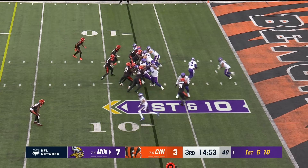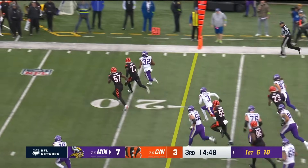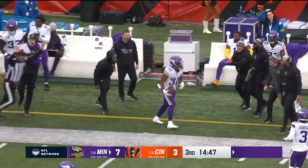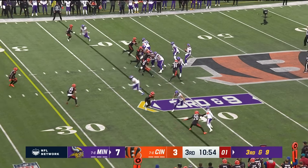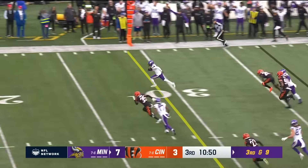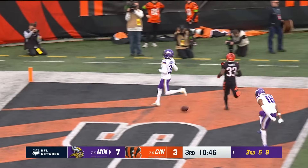Ty Chandler, who had a solid first half, sees the rock, good cut, bounces outside, works against Jordan Battle — that is a big gain for the Vikings to get him out of a hole. Third and nine. Mullins just gets the snap away, pressured again, throws it off his back foot — caught! It's caught by Addison, and he's going to go all the way in for a touchdown!